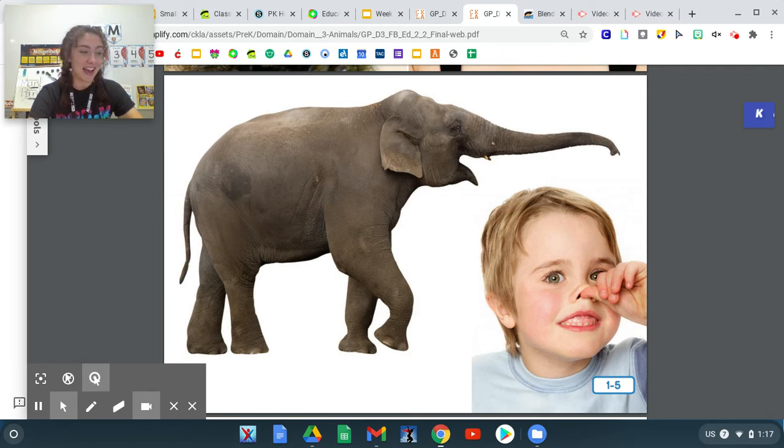Let's pretend we are an elephant with a trunk. Can you wave a long trunk around like an elephant?